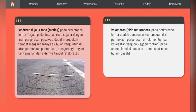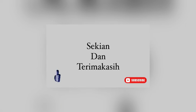Rutting dapat merupakan tempat menggenangnya air hujan yang jatuh di atas permukaan perkerasan, mengurangi tingkat kenyamanan, dan akhirnya timbul retak-retak. Selanjutnya ada kekesatan atau skid resistance pada perkerasan lantai, adalah penurunan kemampuan dari permukaan perkerasan untuk memberikan kekesatan yang baik (good friction) pada semua kondisi cuaca, terutama pada cuaca hujan atau basah. Sekian dari saya, wassalamualaikum warahmatullahi wabarakatuh.